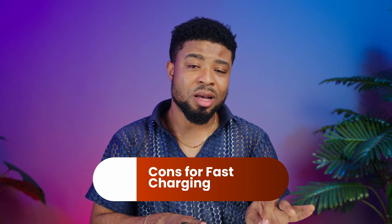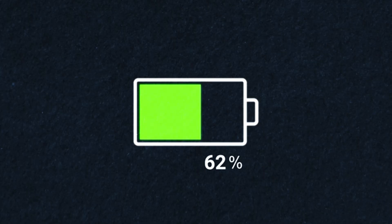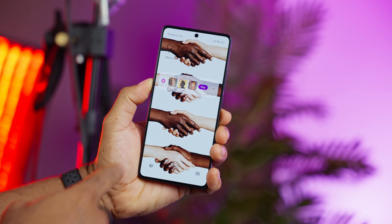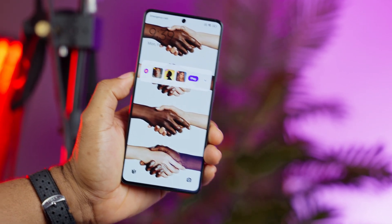The real culprit here is heat. When you push too much current too quickly into a battery, it generates heat — and heat, my friends, is kryptonite for batteries. It can cause the materials inside to break down faster, leading to reduced capacity and shorter overall lifespan. Anything above 35 degrees Celsius, which is about 95 degrees Fahrenheit, is cause for concern, and prolonged exposure could be hurting your smartphone's battery more than you realize.